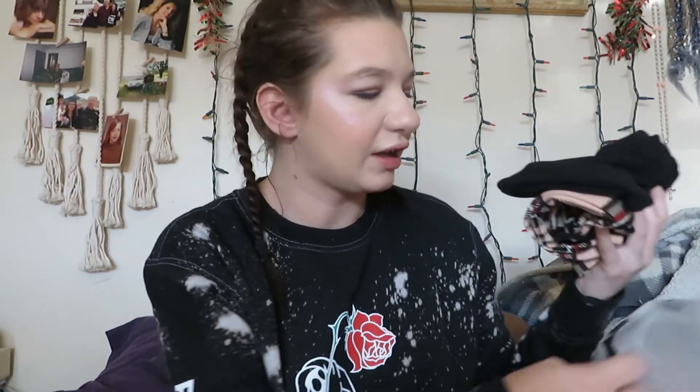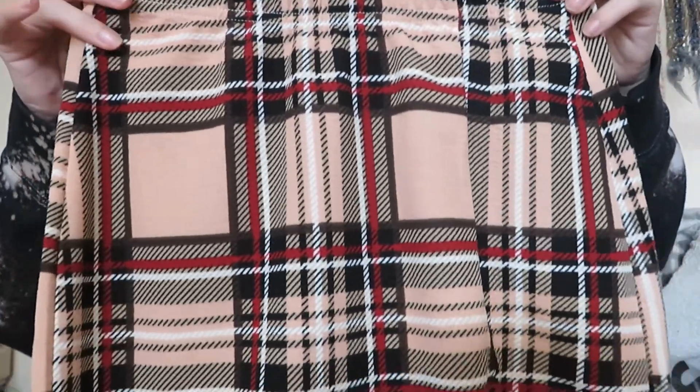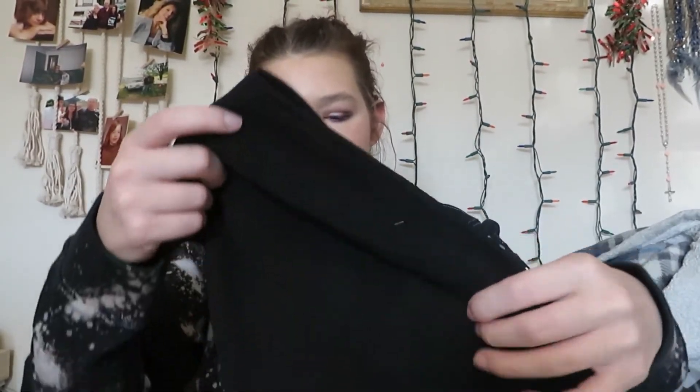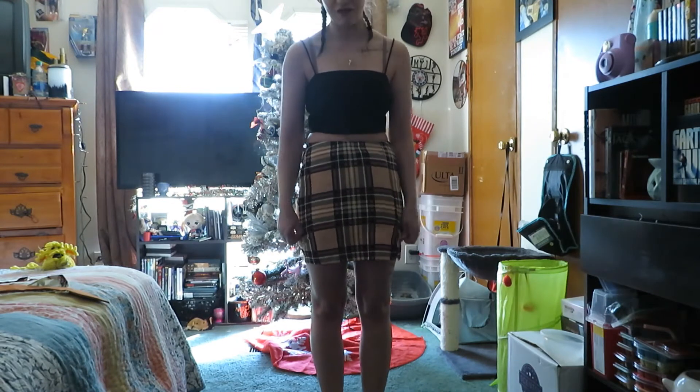Last but certainly not least, another one I was pretty excited about when I bought it — this skirt and this top. It's kind of like the other top but it isn't zipped on the back, so that'll be pretty cute. Let's try it on. And this is the last outfit — I love it, this is my other favorite.